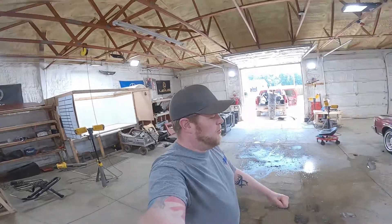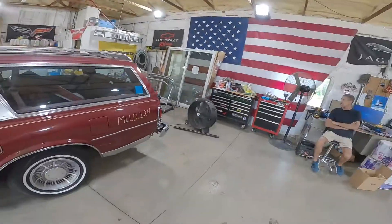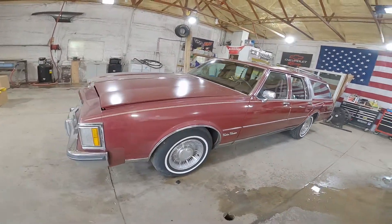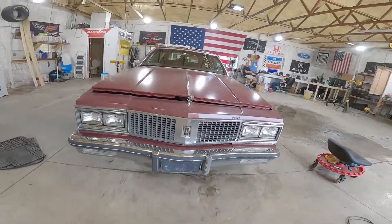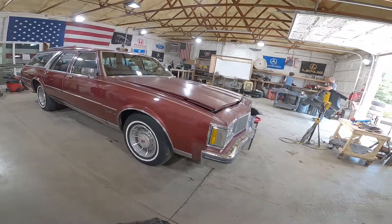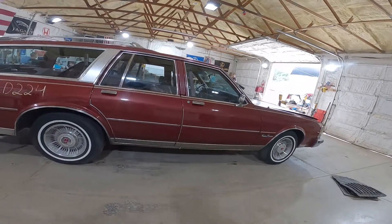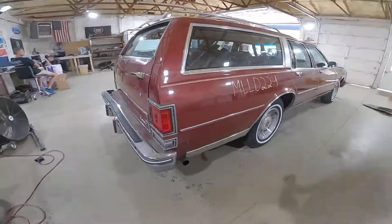Welcome to the J&J Auto Wrecking test video. This is a 1990 Oldsmobile Custom Cruiser — one smooth piece of sheet metal. Really clean car here. I kind of wanted to save it, but they're not Pokémon, you can't catch them all. She's kind of rusty around the edges, but there's a ton of good chrome trim left on this girl.